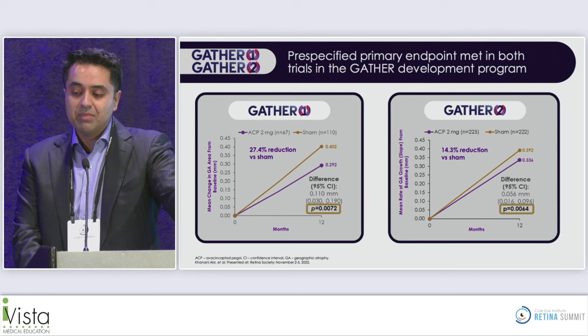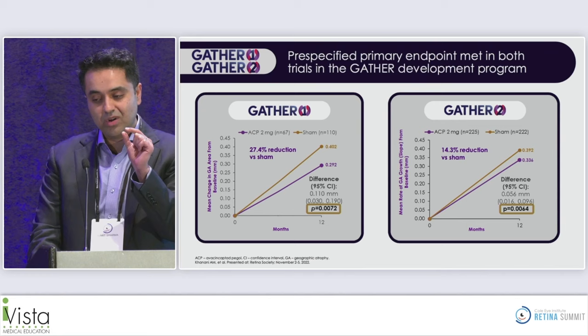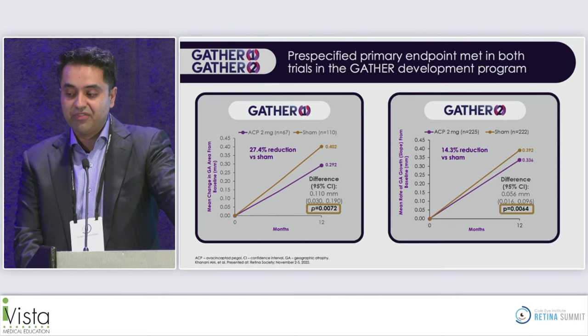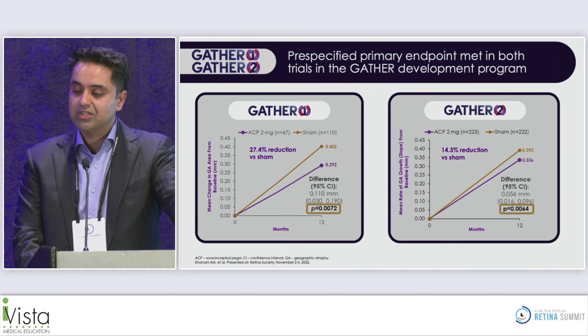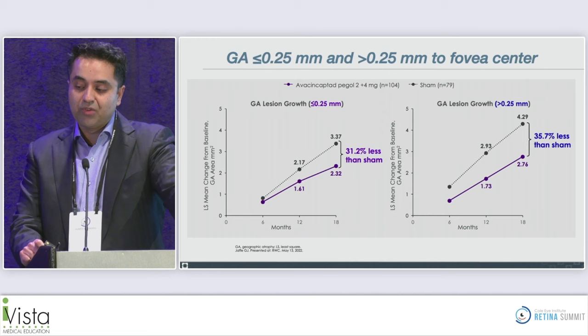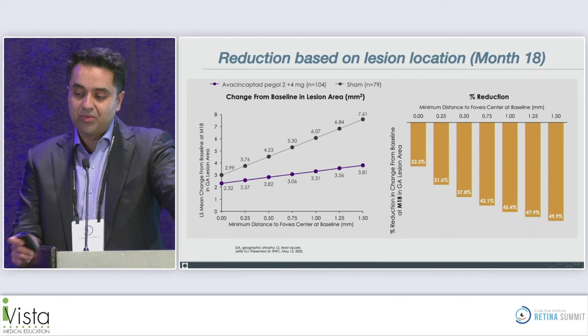There are key differences — GATHER ONE and GATHER TWO only allowed non-foveal center point involvement; if the lesion crossed the foveal center point, patients were excluded. They also did not allow any eyes with fellow eye CNV. Direct comparison with pegcetacoplan data is therefore not valid, as these are likely different patient populations. Notably, as you get further from the foveal center point, there is greater reduction in GA lesion growth rate over time.